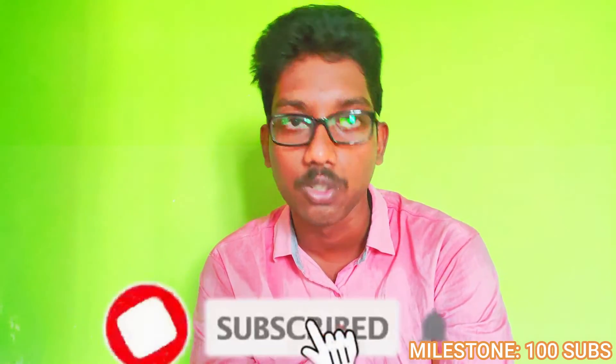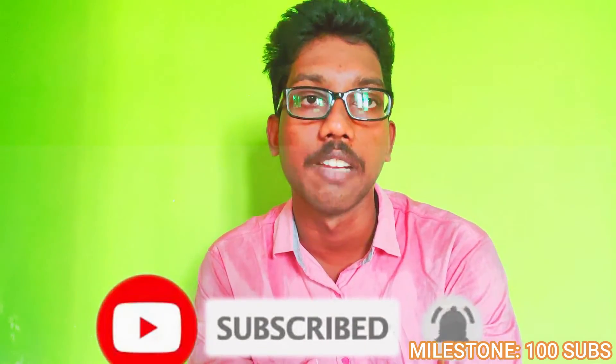Okay guys, if you like the video, please like and subscribe to our channel. Your support motivates us to make more content in this series. Thanks for watching, bye!